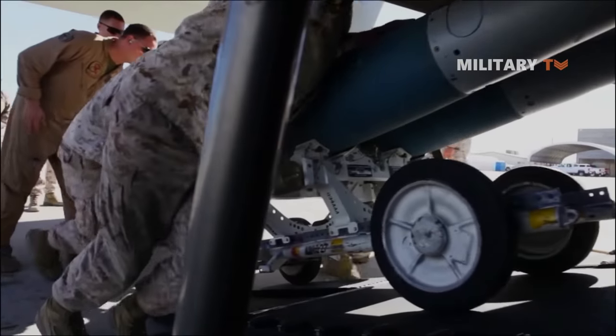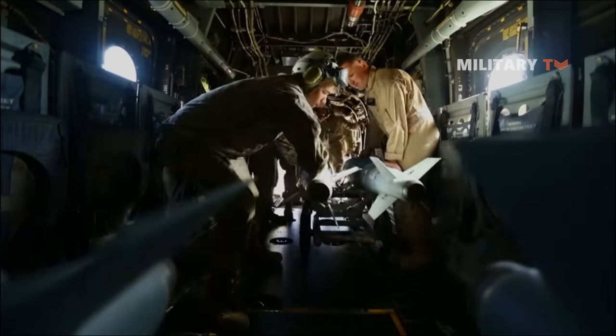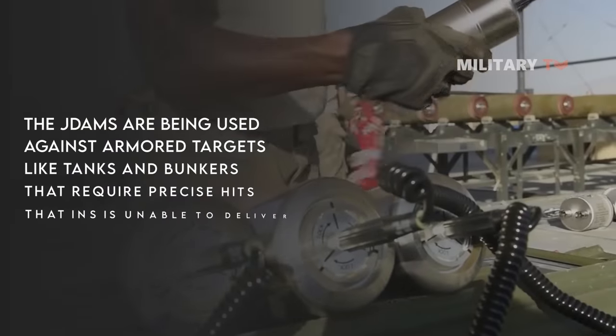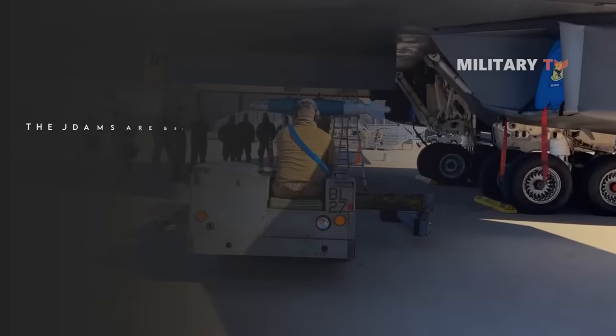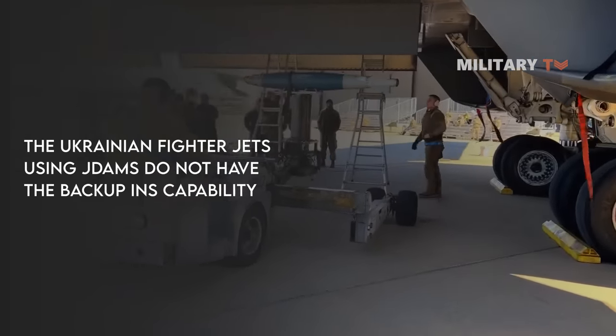Instead of the scenario mentioned above, there are several potential explanations for the misses. One possibility is that the JDAMs are being used against armored targets like tanks and bunkers that require precise hits that INS is unable to deliver. Another possibility is that the Ukrainian fighter jets using JDAM do not have the backup INS capability.